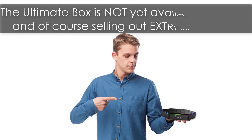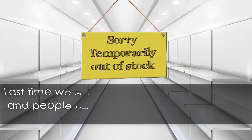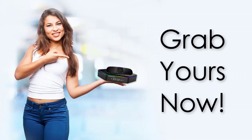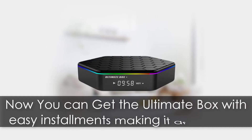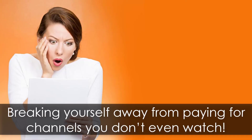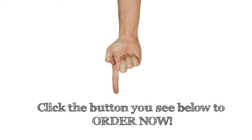The ultimate box is not yet available in stores and is selling out extremely fast. Last time we advertised it, we sold out in hours and people had to wait weeks before it was available again. Grab yours now before it sells out again, especially with our new easy installment plan option. Now you can get the ultimate box with easy installments, making it affordable. This makes it easy for you to own the equipment, join the revolution, and break free from paying for channels you don't even watch. Just click the button below to order now.